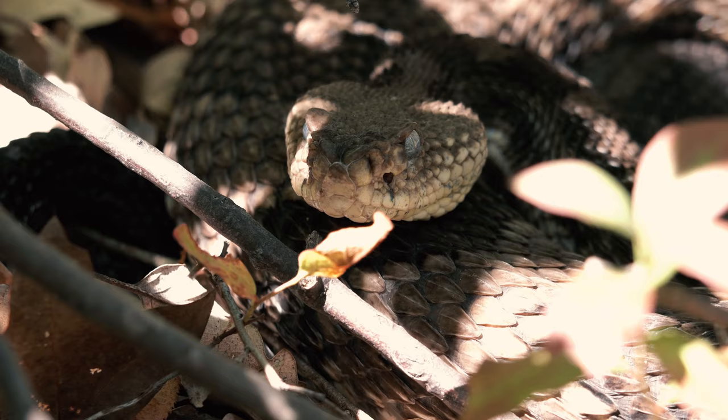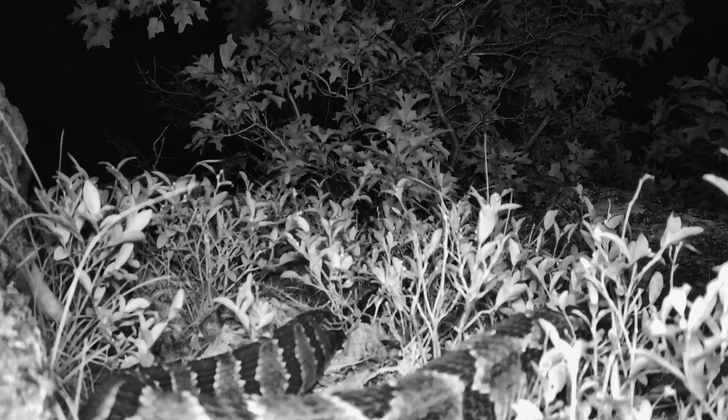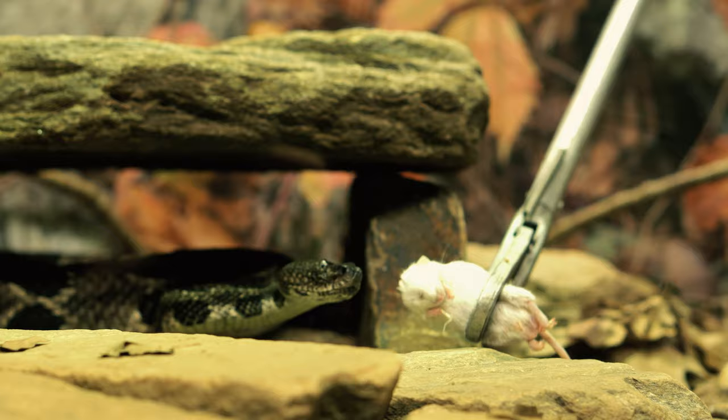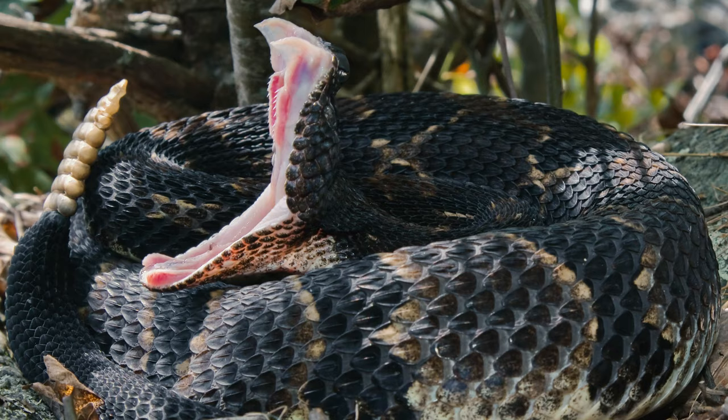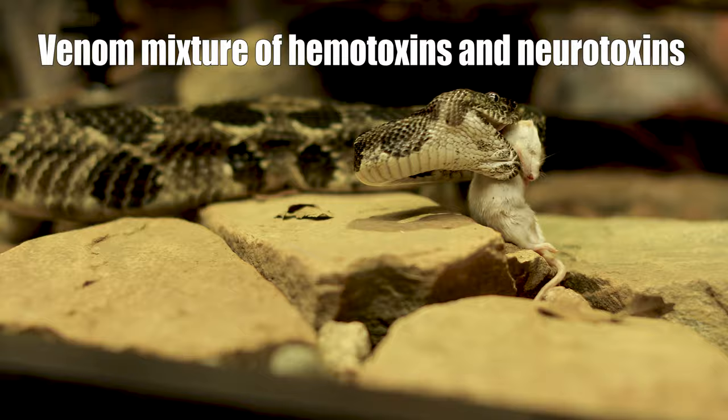At short range, loreal pits can detect a temperature difference as small as half a degree Fahrenheit, and can even detect a candle flame from just over 30 feet away. This incredible adaptation allows pit vipers to hunt in complete darkness. Tongue scenting and infrared detection allow rattlesnakes to situate themselves near prey activity, and when such prey scurries tantalizingly close, a rattlesnake will strike out faster than the blink of a human eye, with its mouth wide open, its tubular hollow fangs ready to deliver their lethal venom.